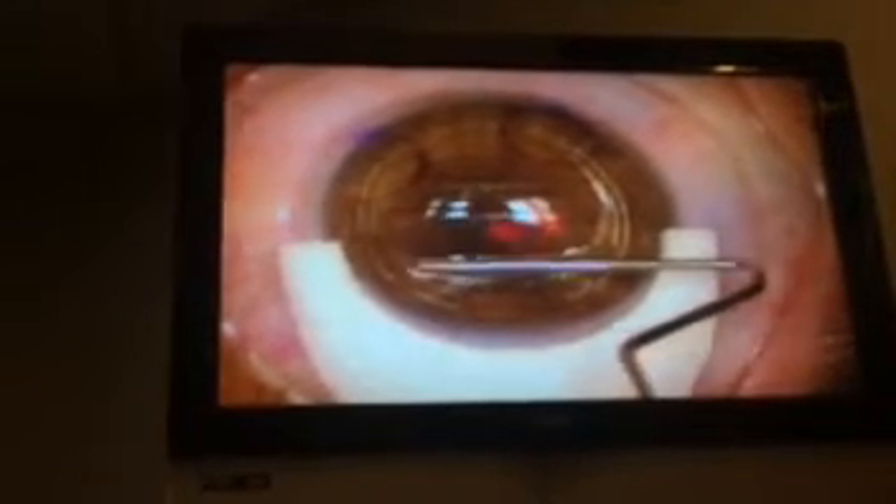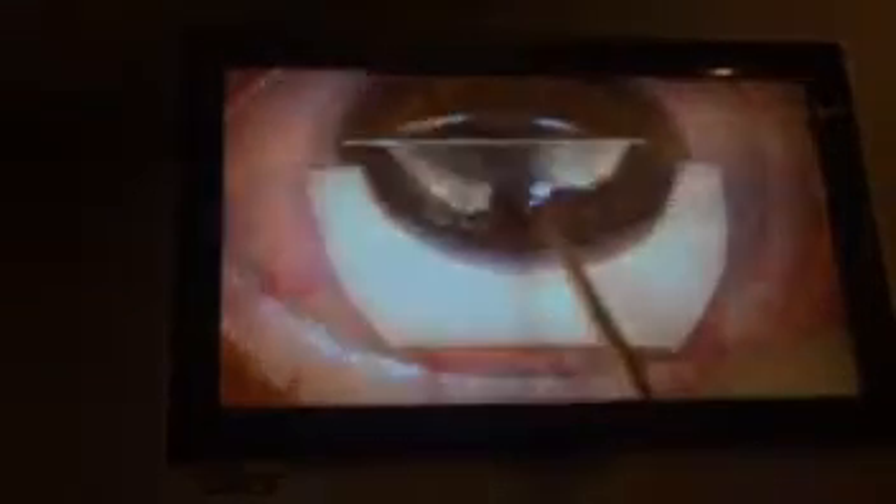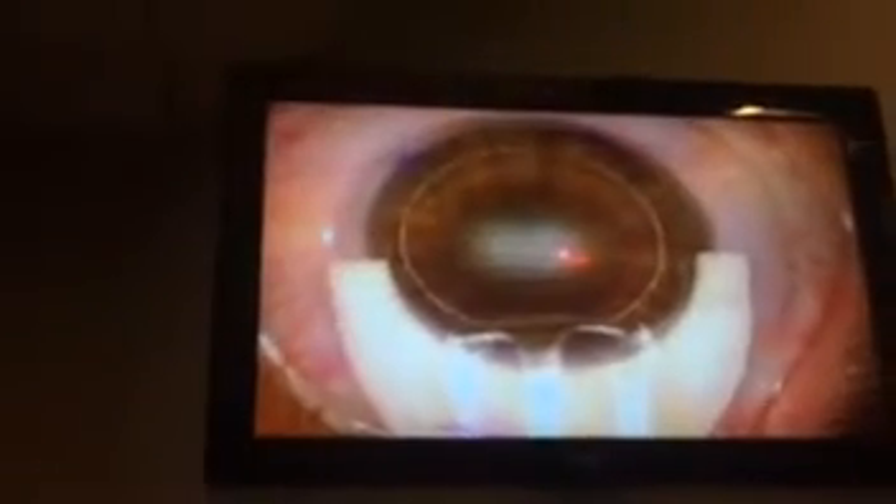She doesn't feel any of that. So a lot of people think that the cornea is soft and flat — it's actually pitted like an orange.